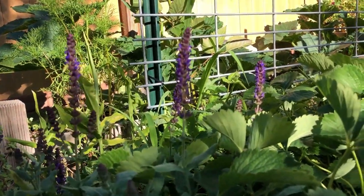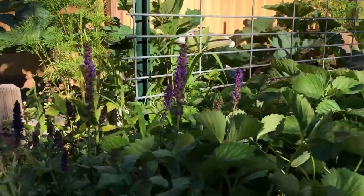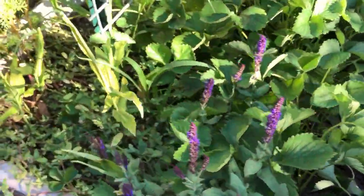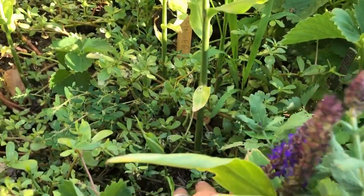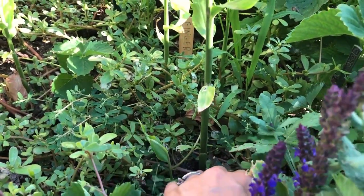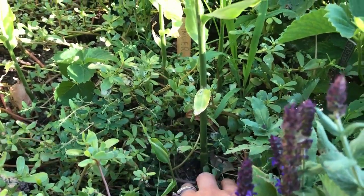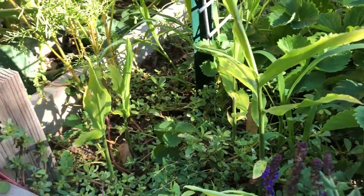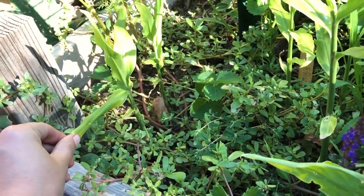This is a salvia of some sort — I can't remember the exact variety, I'll try to look it up and put it in the description. But it's beautiful and the bees absolutely love it. This is ginger. I've got the rhizomes planted down below — that's the part you eat that you see in the grocery store. Apparently we can eat the leaves and the stems too when we harvest. I'm super stoked to cook with it and I want to try it in tea because I love ginger tea.